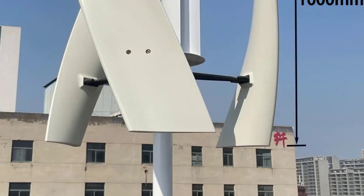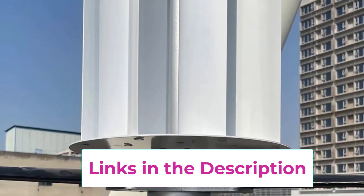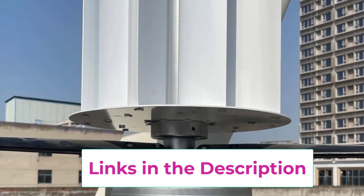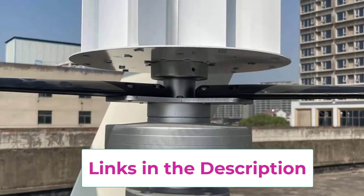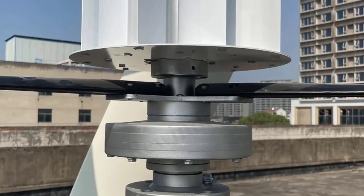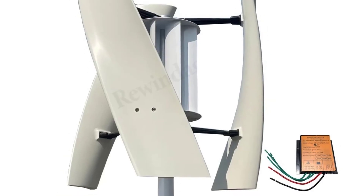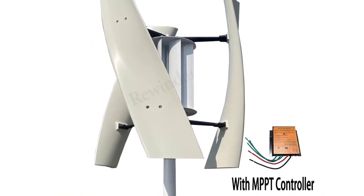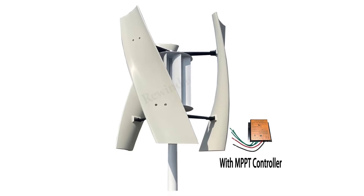Its low noise operation makes it suitable for residential installation, ensuring quiet and efficient energy production without disturbing the household. Perfect for homeowners, farms, or eco-conscious users, the X5 vertical axis wind turbine is an excellent investment in green energy. It helps reduce electricity costs, increases energy independence, and supports a sustainable lifestyle with powerful, clean wind energy.